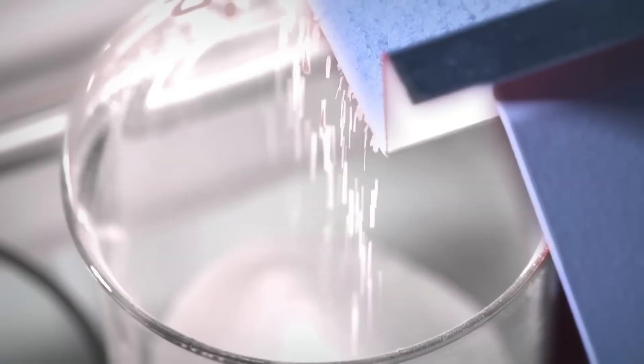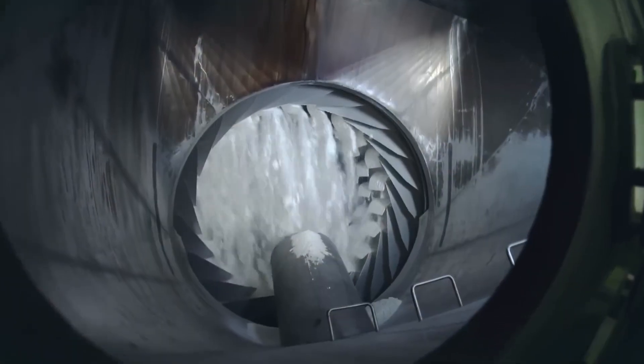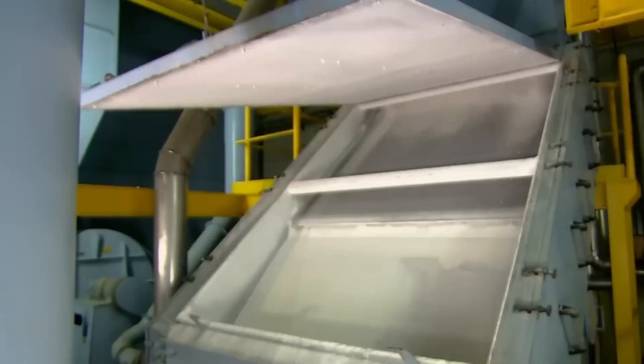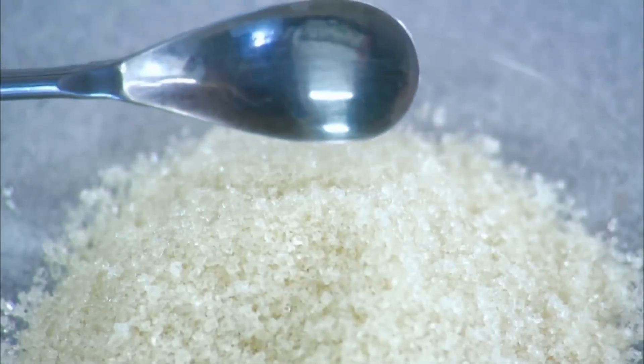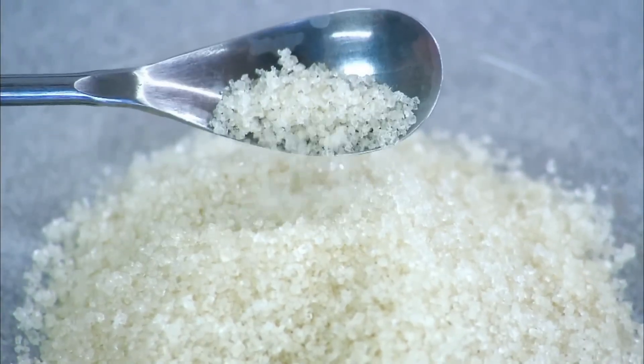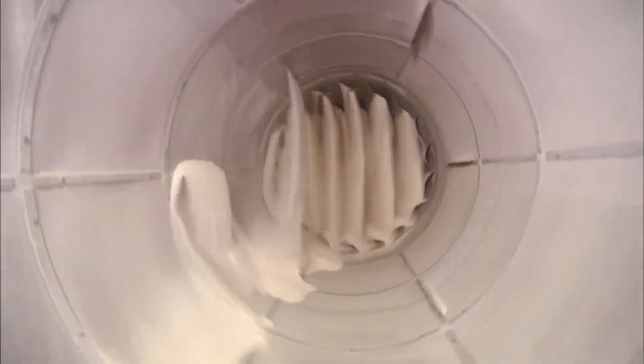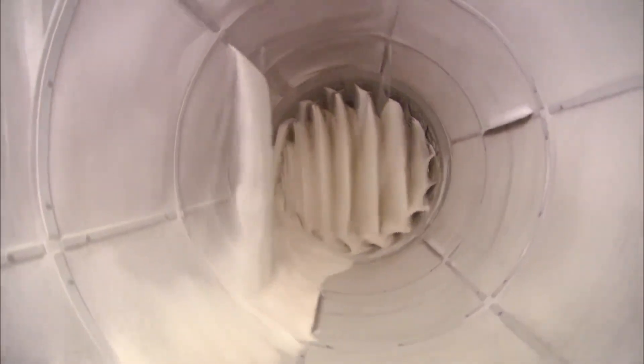The crystals emerge clean but dangerously wet. Without proper drying, they would quickly clump together in storage, compromising quality and shelf life. Massive drum dryers come to the rescue, with hot air circulating at precisely 120 degrees Celsius (248 degrees Fahrenheit), reducing moisture content to approximately 0.02 percent. Even a few degrees too hot could damage the crystals, while too cool would leave unwanted moisture behind. Once perfectly dried, the crystals bounce along vibrating screens with different sized mesh, creating everything from fine powdery varieties to larger crystals for your morning coffee.